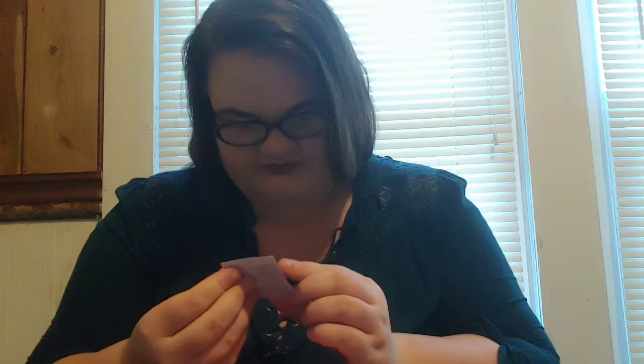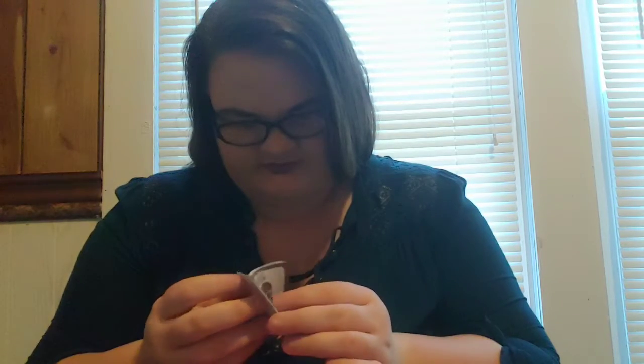This one we have — oh, we have a codes little code sheet, and what is this? Instructions! I love instructions.